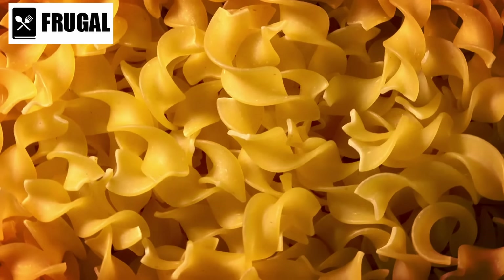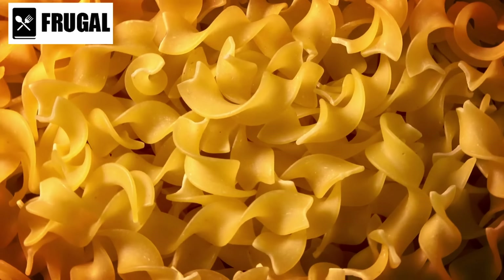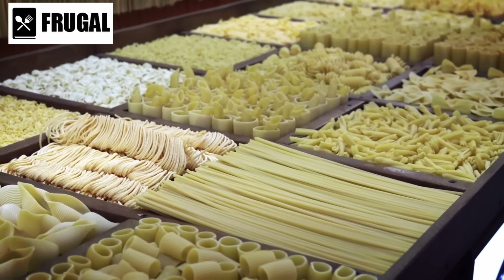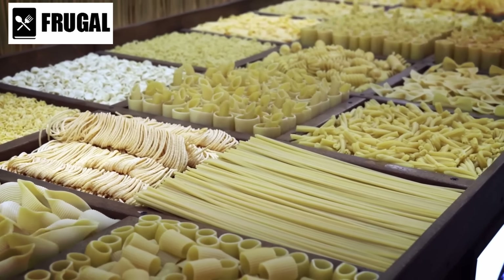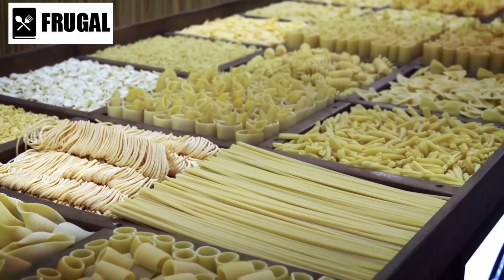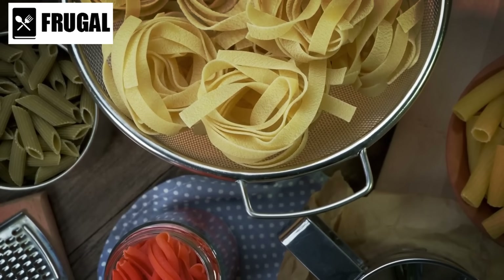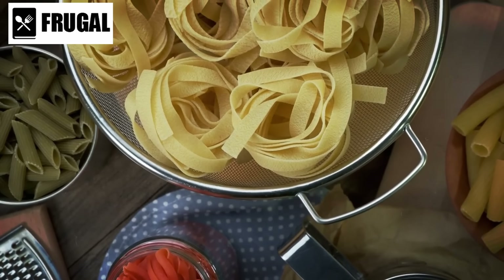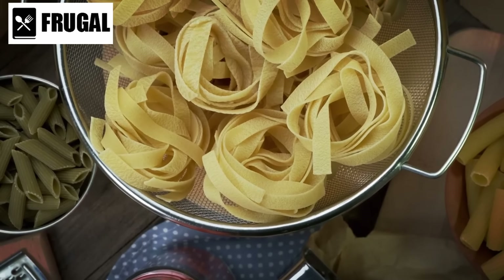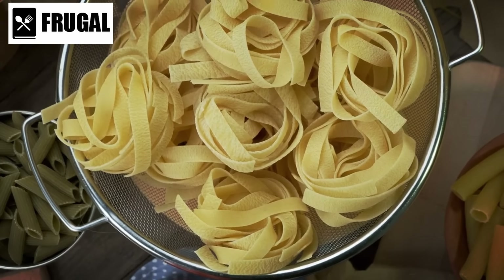Number two: dried pasta. Dried pasta is not just a pantry filler — it's a versatile ingredient that can serve as the foundation for countless meals. With its long shelf life and ease of storage, dried pasta is a practical choice for stocking up your emergency food supply. Dried pasta offers a wide range of shapes and varieties, allowing you to create diverse and interesting dishes during challenging times.